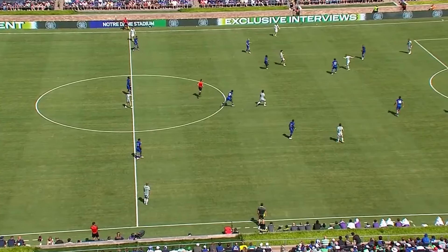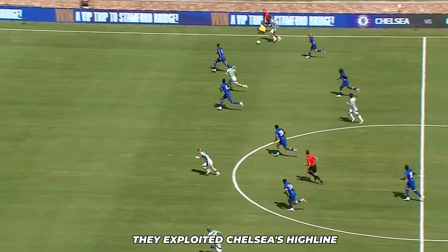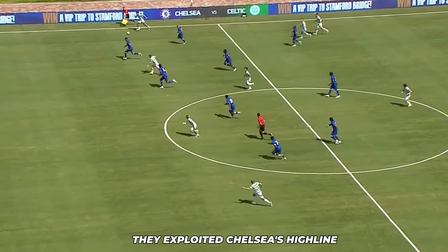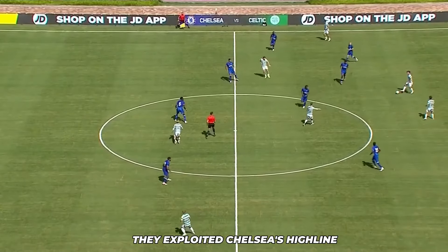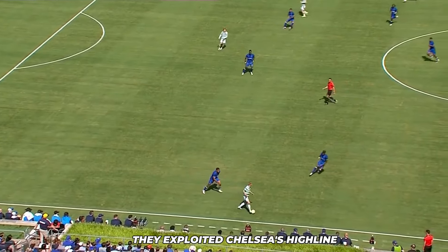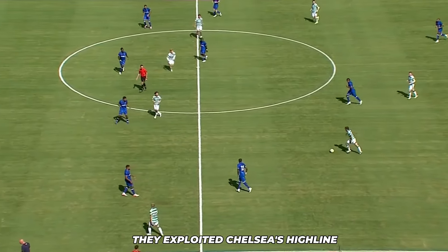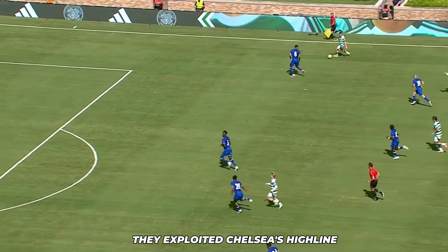Chelsea exploited the switch and their high line left them vulnerable. They had less rigid player positions — with the exception of the spine and the defense, players interchanged positions more often. Despite these challenges, there were many positives to take from the game. Maresca's tactical adjustments showed promise, and with time, these new strategies could become second nature to the players. The new attacking and defensive formations offer a fresh approach that, once perfected, could make Chelsea a formidable team this season. The glimpses of creativity and fluidity in attack are encouraging.